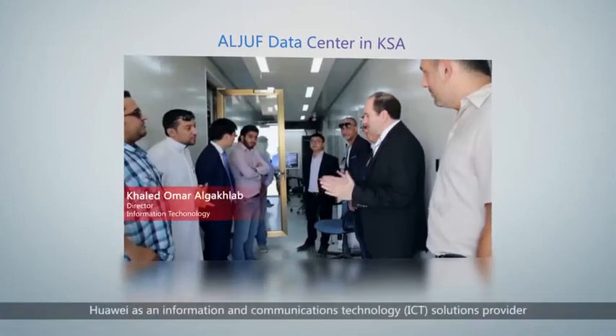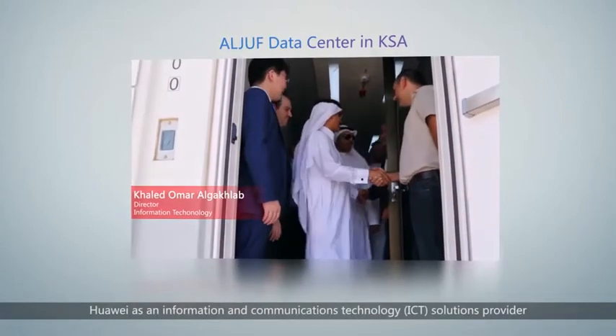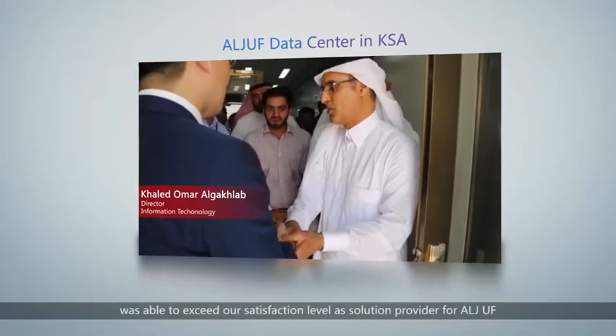Huawei, as an information and communication technology solution provider, committed to exceeding expectations.